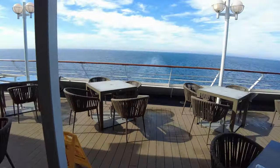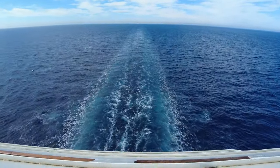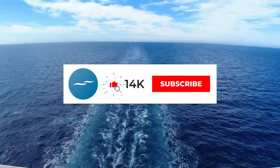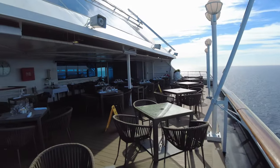And that brings us to the end of our time on board Azamara Pursuit. We hope you enjoyed your time on board. If you enjoyed this video and aren't subscribed already, then be sure to hit that subscribe button and the bell icon to receive a notification every time we post a new video. And until next time, happy cruising.